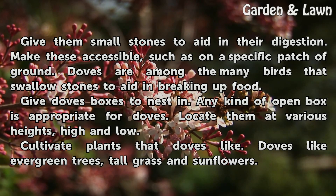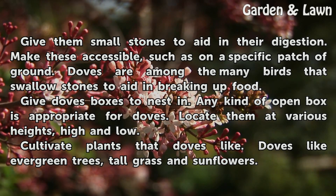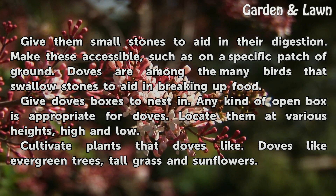Give doves boxes to nest in. Any kind of open box is appropriate for doves. Locate them at various heights, high and low.